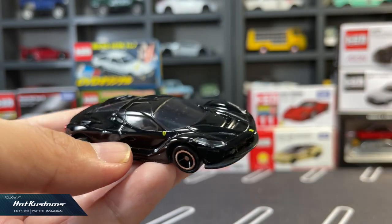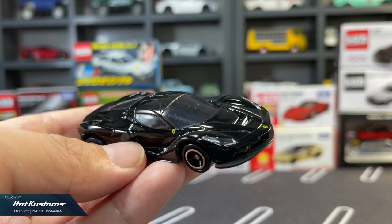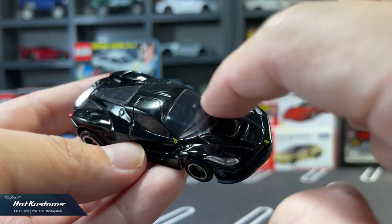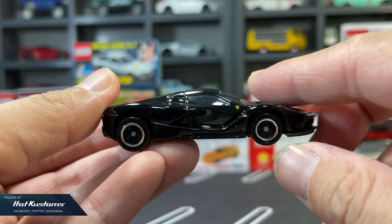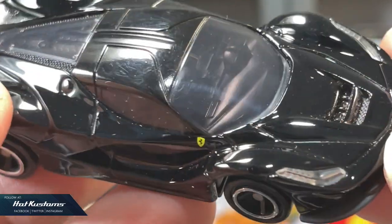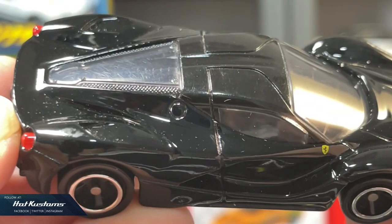The wheelsets have become part of the brand. Thousands of collectors in Japan and around the world have seen the wheelsets as part of the offering. Personally, I feel more wheelsets and more variants would be great, as I collect Hot Wheels as well, and Hot Wheels has several offerings on their plastic wheels.